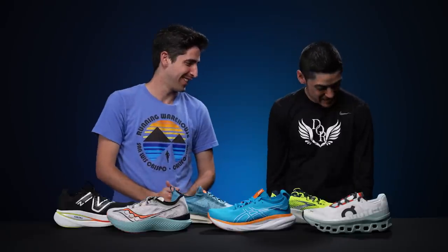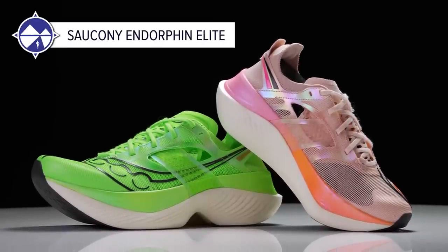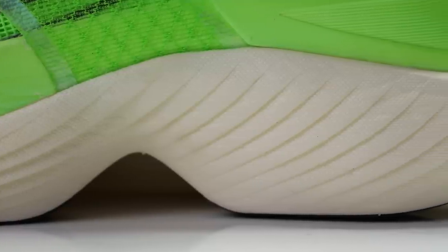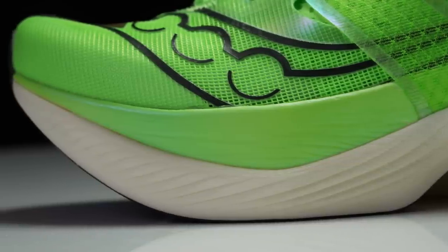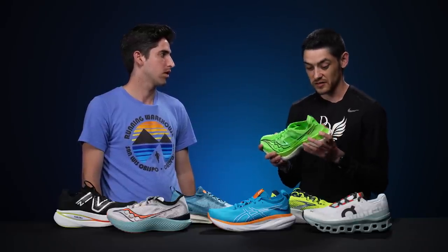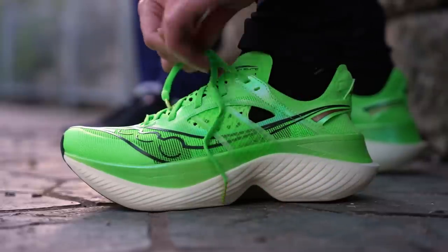David picks the Saucony Endorphin Elite as his race day shoe. While many new shoes have soft compliant foams, he really enjoys the new Power Run HG foam — a little firmer but with more balance and resilience. The sharp toe spring works well for his mechanics when running fast but rhythmic, letting him control pace while staying responsive. He's already had multiple runs over 20 miles in it and hopes to set a new marathon PR in it soon.